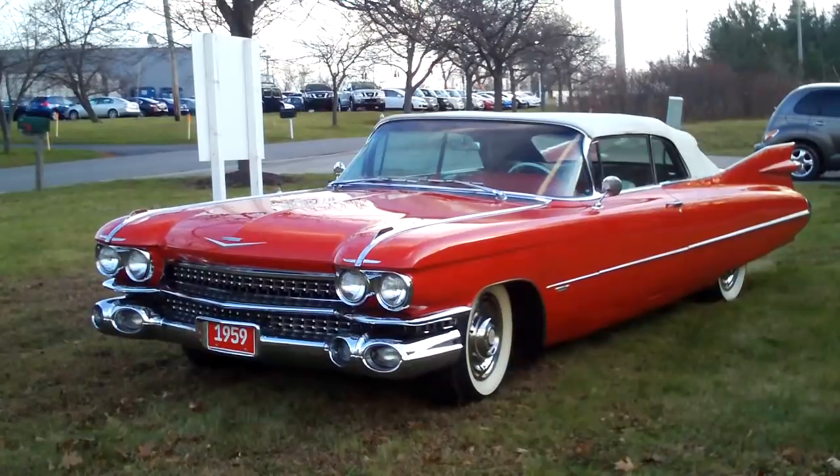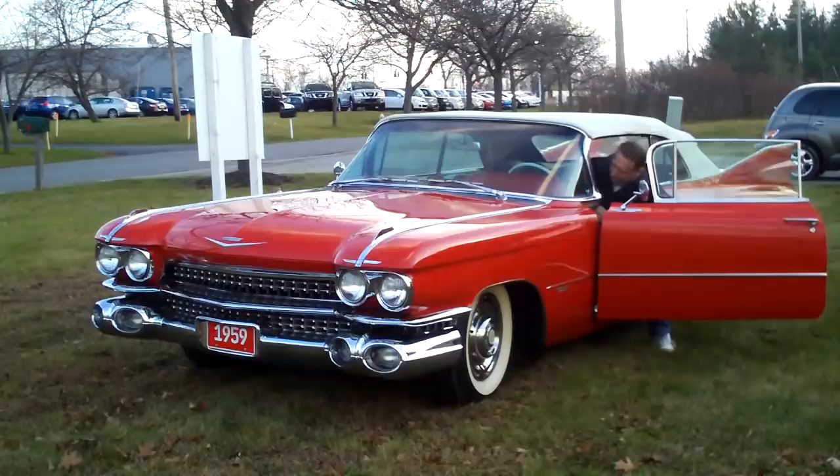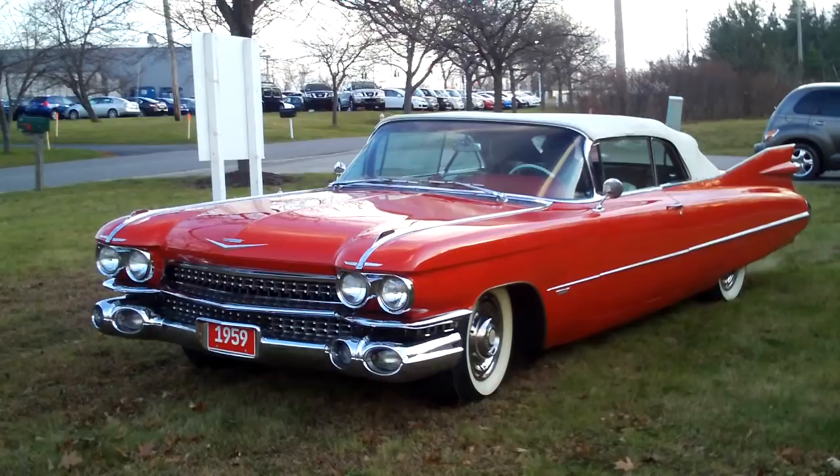Today we're going to take a look at the 1959 Cadillac Model 62 convertible. The '59 Cadillac is probably the most recognizable Cadillac ever produced because of its high fins, its low stature, and its lean, long look.